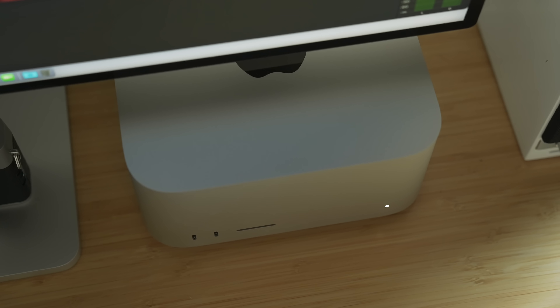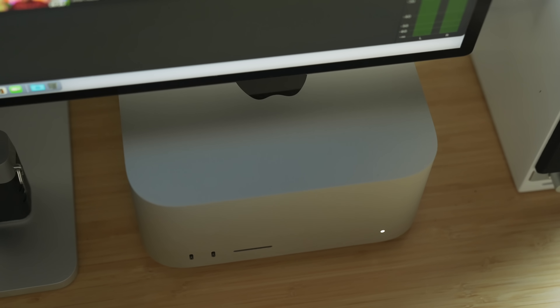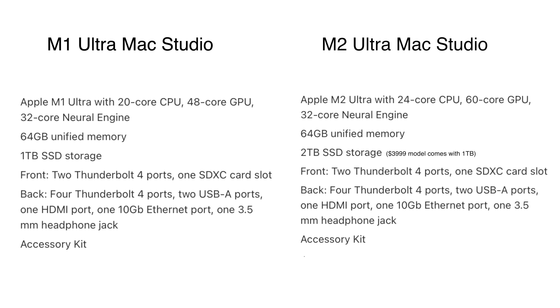I have been using an M1 Ultra Mac Studio for about a year and a couple of months — it came out last March. Now we've got the new M2 Ultra Mac Studio. In terms of specs, this is the exact same model as the one I got last time in terms of price, so it's $3,999. Last year's $3,999 model came with an M1 Ultra giving you 20-core CPU, 48-core GPU, 64 gigs of RAM, and a one terabyte SSD. This is now the M2 Ultra, which gives you 24-core CPU, 60-core GPU with the same 32-core neural engine, 64 gigs of RAM, and one terabyte of SSD storage.